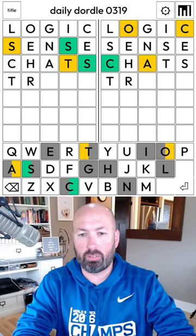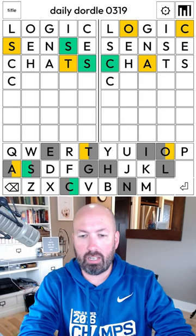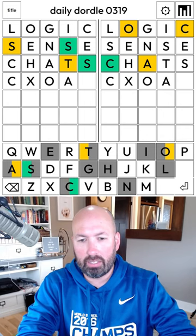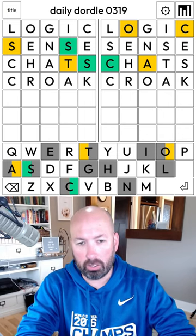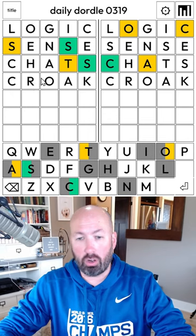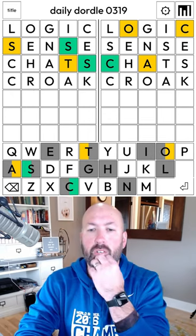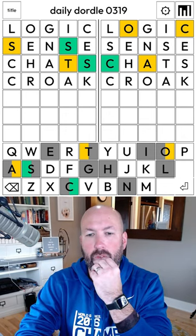It doesn't help us with the one on the right, unfortunately. On the right, I'm thinking OA like this — croak? Croak would work. The good thing is, if it's 'truss' and 'croak,' the R is in the same spot.